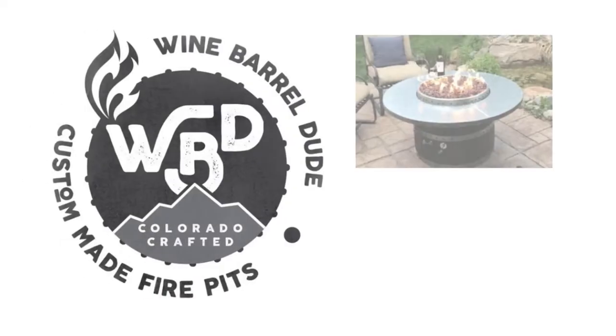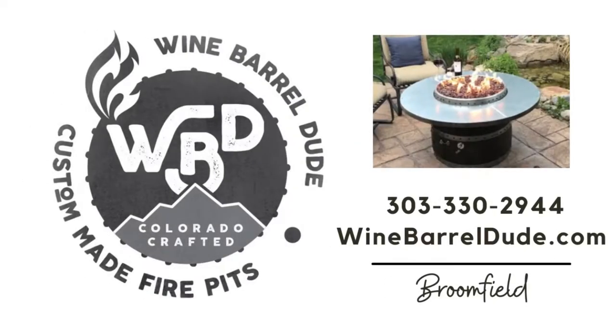Hi guys, I am here with a very special guest today. This is going to be my business feature of the week — the Wine Barrel Dude. I recently got a wine barrel table from him and I absolutely love it. I can't rave about it enough, so I really wanted you to meet him and I want him to tell you a little bit about how he got into this.